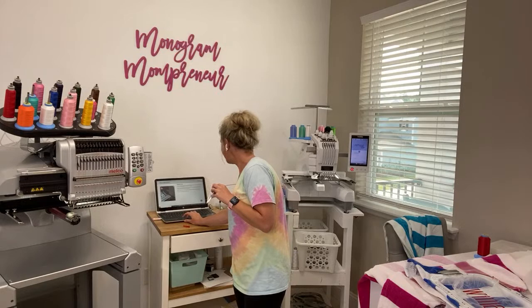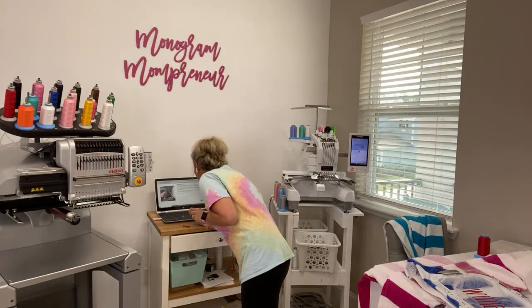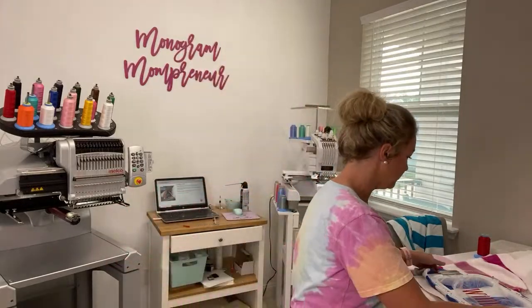Let me know what you're working on in the comments. What's everybody working on today? So this is the name of the towel — they're the Mainstays Beach Towel. I think they were like $5.96. So I'm going to go ahead and get my other one on the Brother while I do some maintenance.